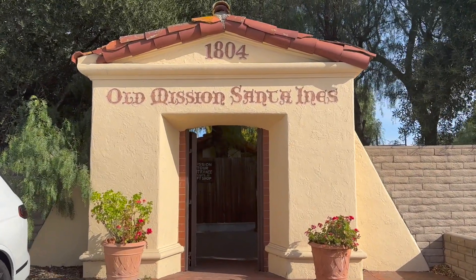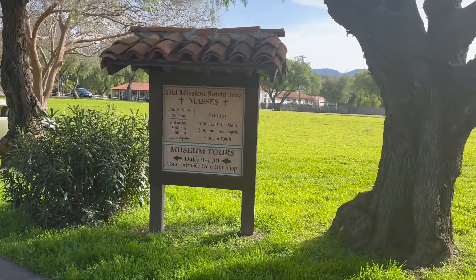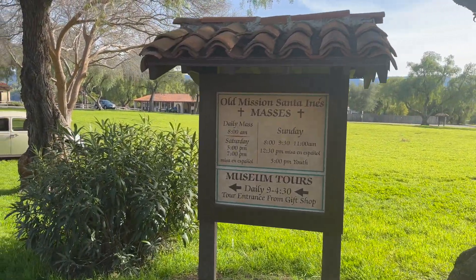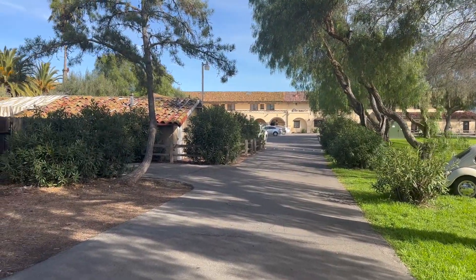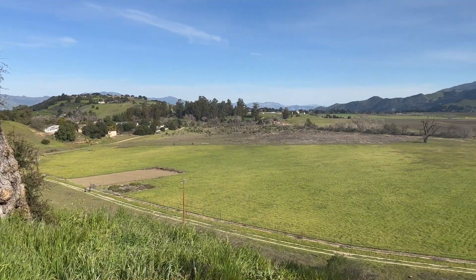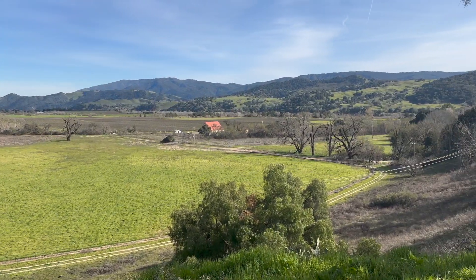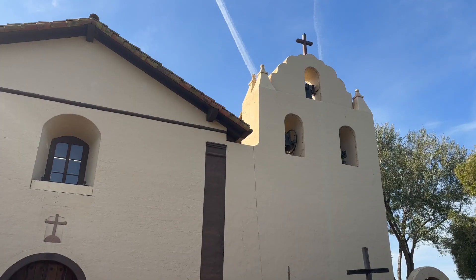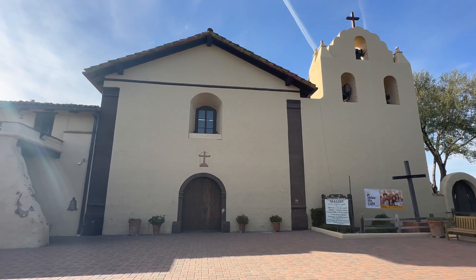Let us not forget that Solvang is located in the Santa Inez Valley, which is home to one of the 21 California missions built by the Spanish missionaries. I know it's mind-blowing that we have Spanish influence along with the Danish influence, but isn't that what America is about — a melting pot? Mission Santa Inez is right next to the town center and an easy walk.